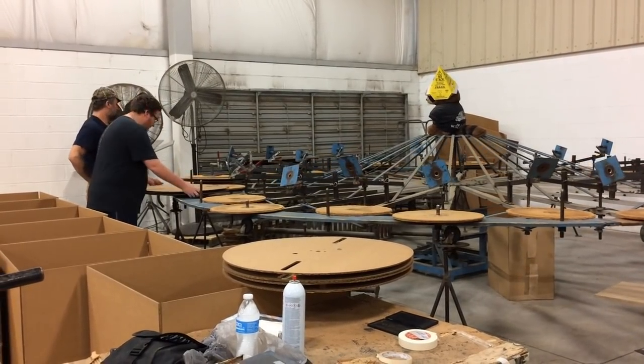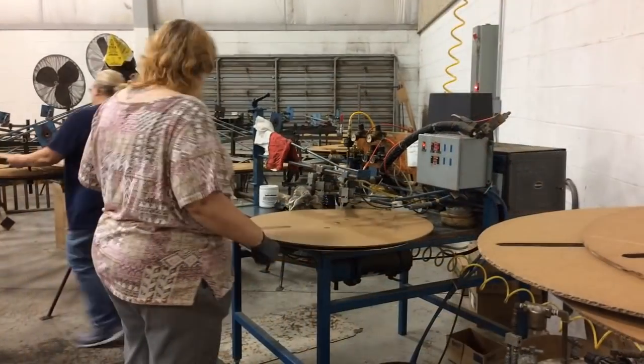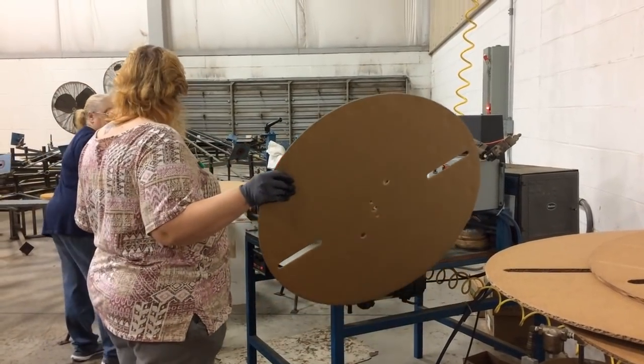We do a special assembly over here. Beyond making just corrugated boxes, we do specialty items also. In Baltimore they make our material, we produce it up here, make the box, and then we also have a recycler that's also with us.